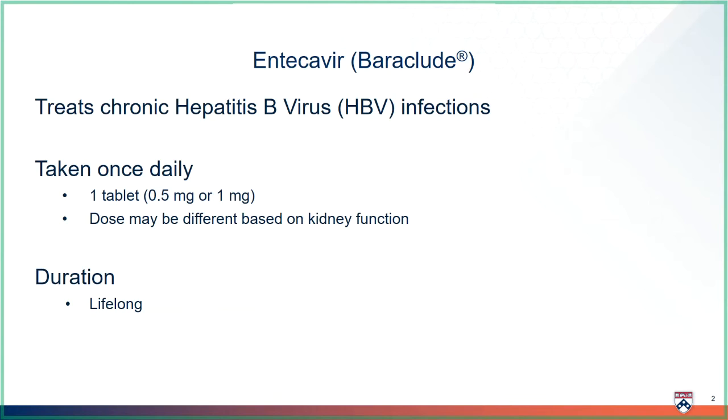Entecovir helps treat hepatitis B infections. Hepatitis B is a virus that affects your liver and can cause damage.